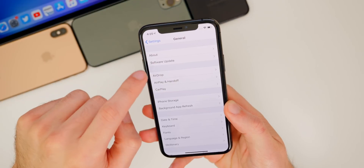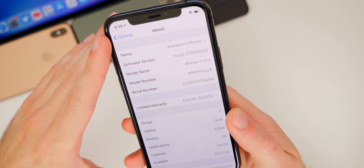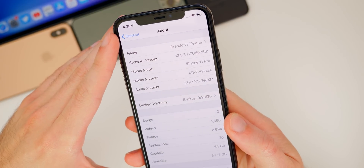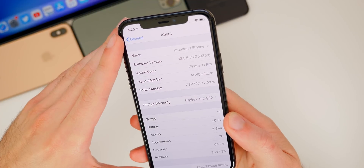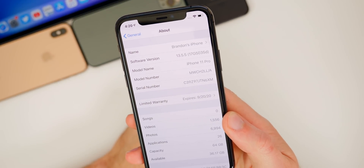If you go to Settings and check out the build number under About, it's 17G5035D. We do have a D at the end of the build number there, which indicates we are definitely going to be getting multiple betas of 13.5.5, as expected.